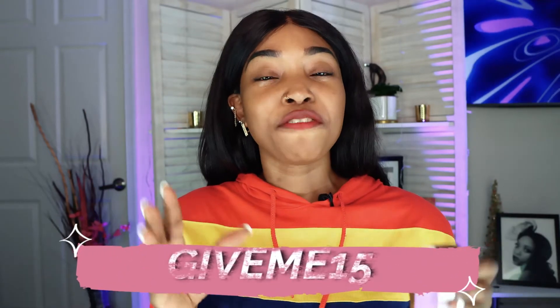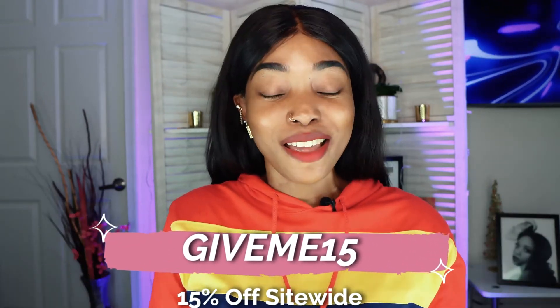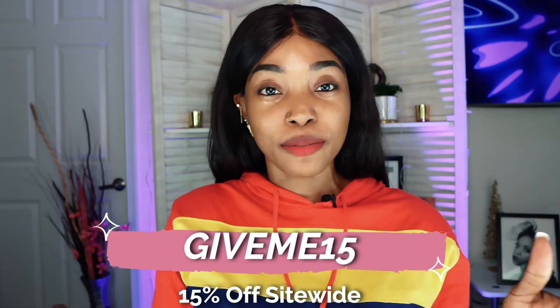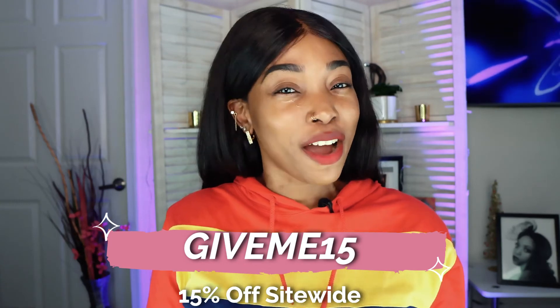So I absolutely love this product so much. And I have a gift code for you, which is GIVEME15. That's the discount code, and I'll put that in the description as well so you guys can check them out. You should absolutely try it.